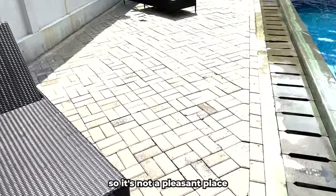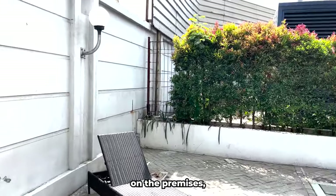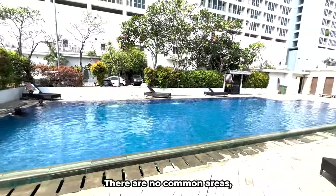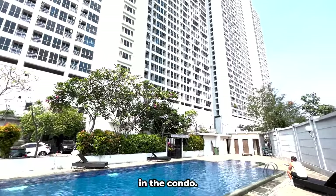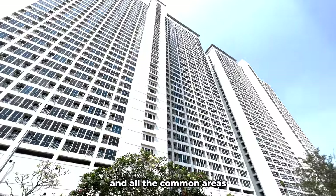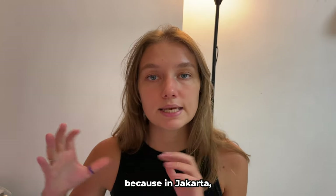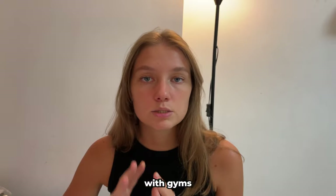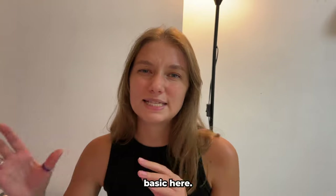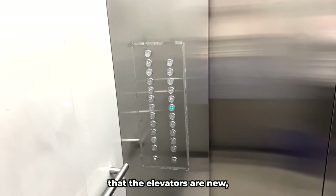There is rust on the walls, cracks, a sewage smell, bird droppings on the ground, and the loungers are worn out — so it's not a pleasant place to be. The building is very basic. There are two identical buildings on the premises, each with 38 floors. There are no common areas, gym, or additional amenities in the condo, however the landlord listed all of these on the website.